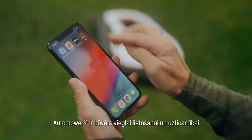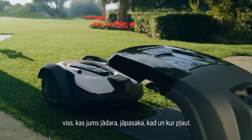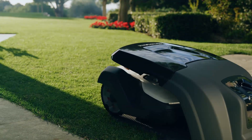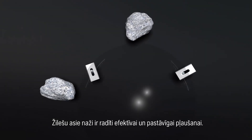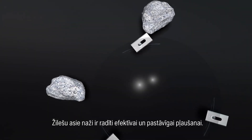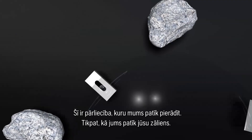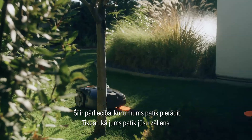Automower is built on ease of use and reliability. All you have to do is tell it when and where to mow. The razor-sharp blades are designed for efficient and continuous mowing. As they are pivoting on the cutting disc, they fold away when they touch objects other than grass.